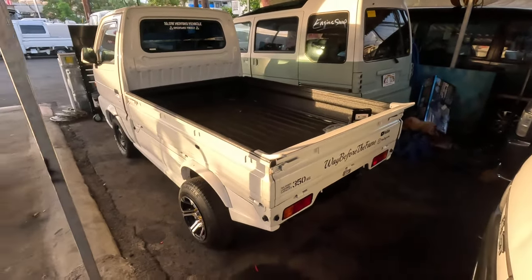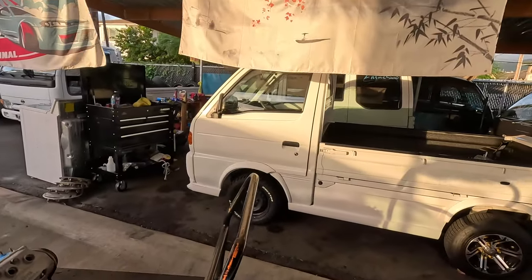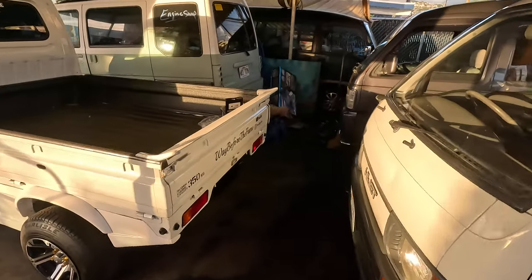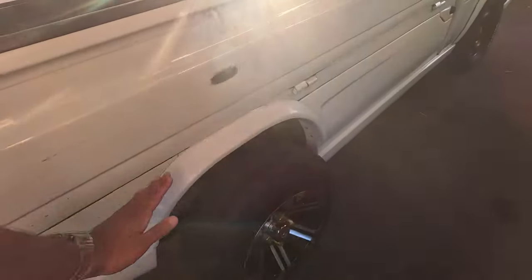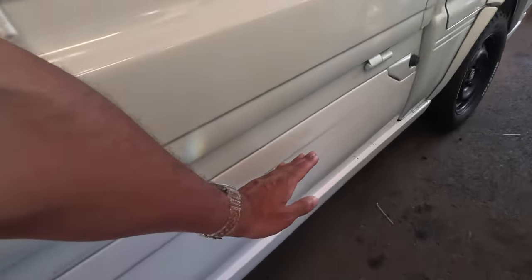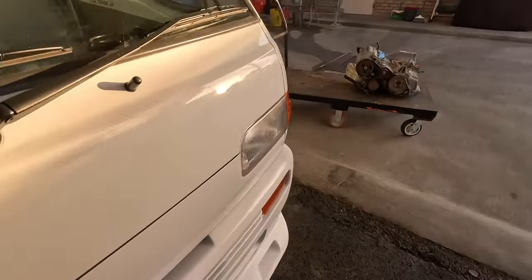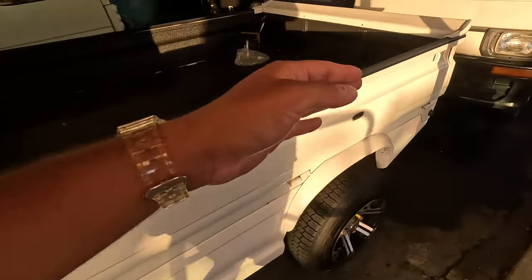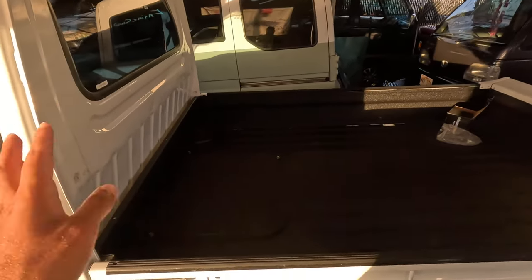This is a Suzuki Carry with a full kit from Blacks — B-L-A-X — from Japan. I'll go over every single detail. You can see the spoiler here — it's a three-piece spoiler. Then there's this additional piece as part of the Blacks kit, molded onto the body. The front lip is part of the Blacks kit, and they painted the bumper white so it won't have a panda look — it'll be a clean white. The bed being black is beautiful. Look at the interior — it has speakers in the glove box. I've never seen anything like that.